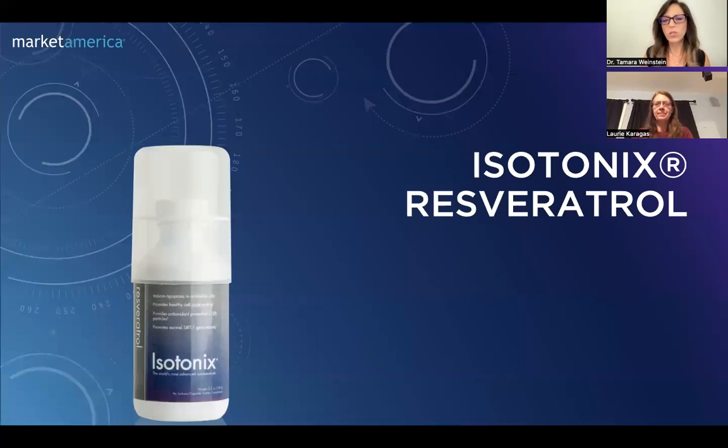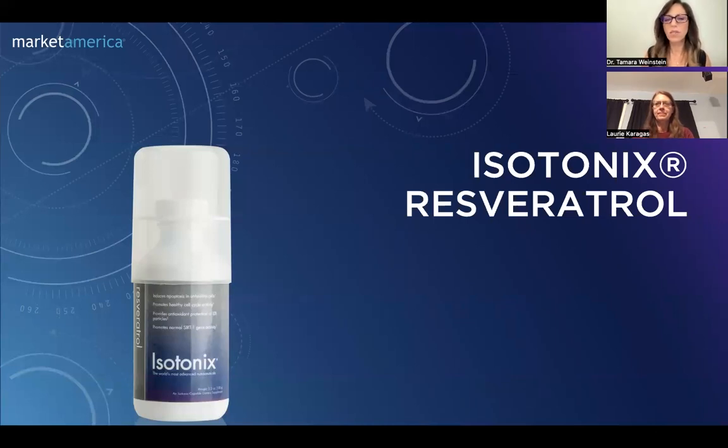The product that I wanted to share with you is our Isotonix Resveratrol. This is actually one of my favorite products. I've been using it over the years. It's a unique product because we actually include three different trademarked ingredients in this one product. One of the things I love about this company — as I know you do too, Lori — is they go above and beyond the industry standards, getting the best ingredients from the best sources. We often use clinically studied and trademarked ingredients in our formulations, and that's why I believe our products work so well.